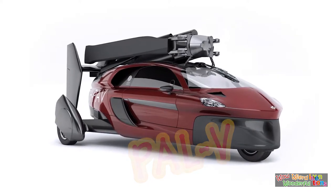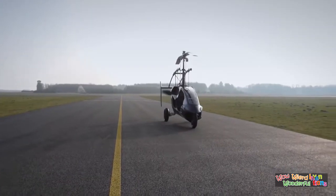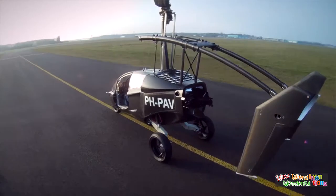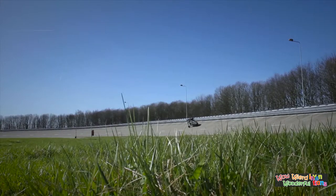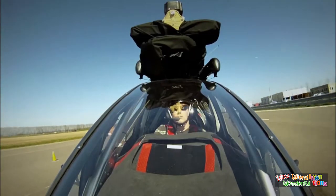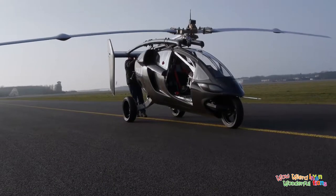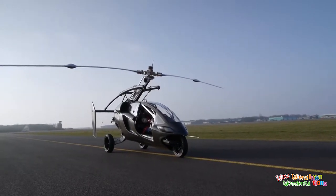What happens if you cross a gyrocopter with a car and a motorbike? The answer is the PAL-5, a personal air and land vehicle designed to solve the increasing congestion in our cities and highways. On the ground, this slim-lined, aerodynamic three-wheel vehicle is as comfortable as a luxury car, yet has the agility of a motorbike, with a patented cutting-edge tilting system. The single rotor and propeller are folded away until the PAL-5 is ready to fly.